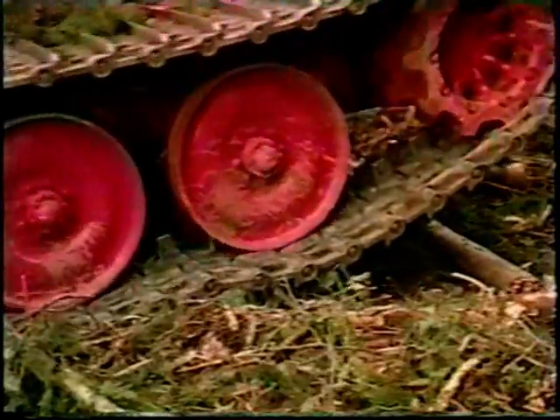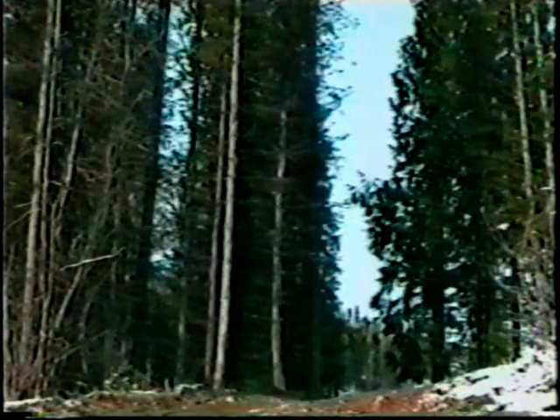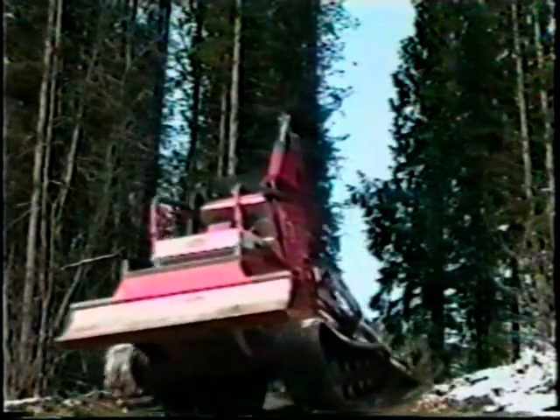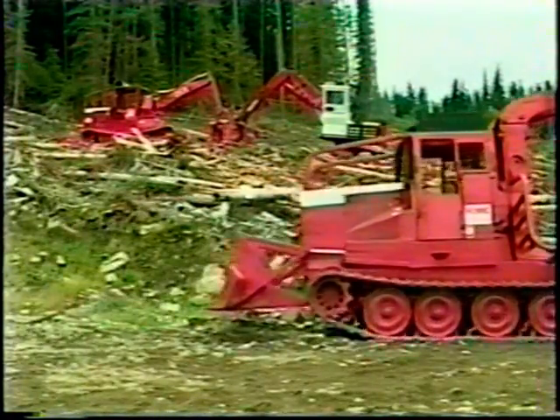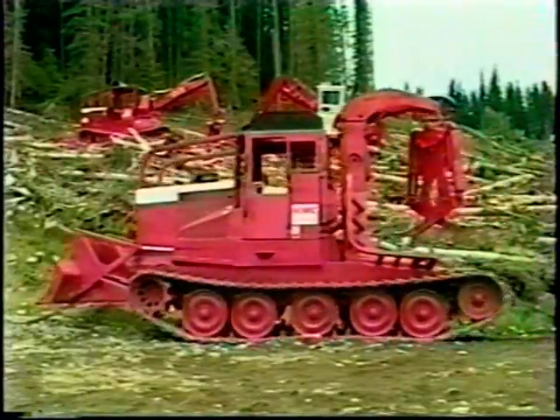Its unique suspension molds to the contours of the surface below — a big, soft footprint that is gentle on the environment. Its high-speed steel track gives it productivity that's the envy of its competitors. It has the speed of a rubber-tired skidder, the load capacity of a crawler tractor, and environmental sensitivity greater than either. The KMC 2000 series is a proven specialty machine — it can perform on any terrain, level or sloped, wet or dry.